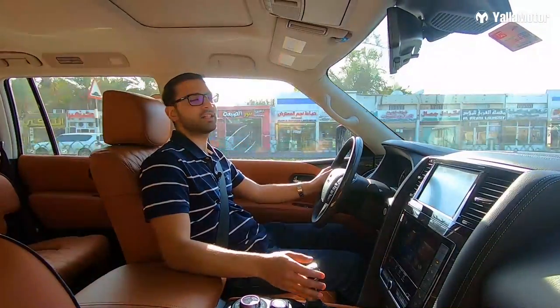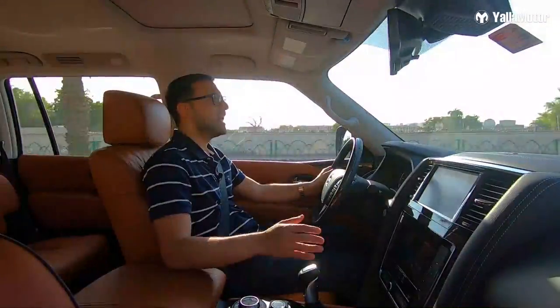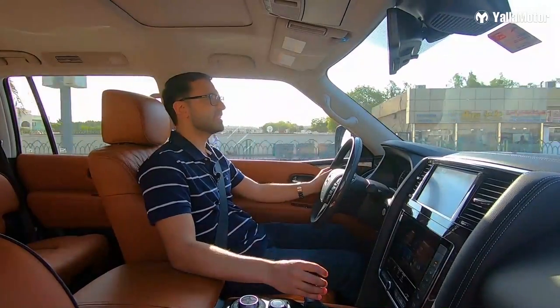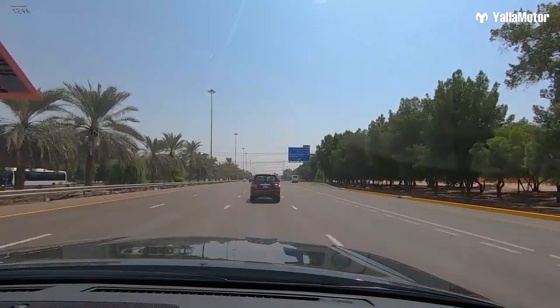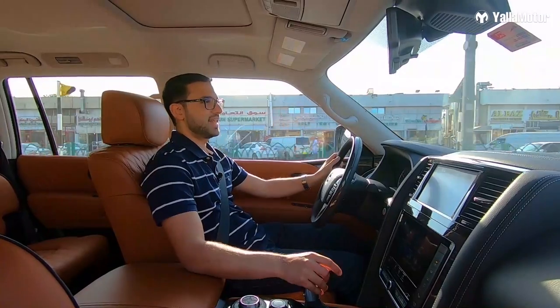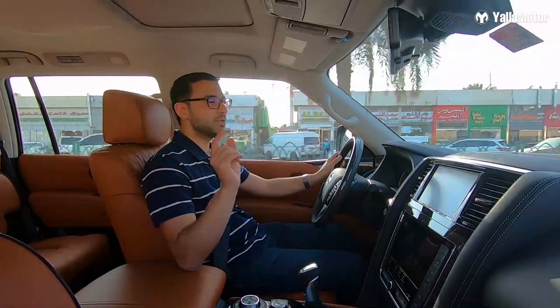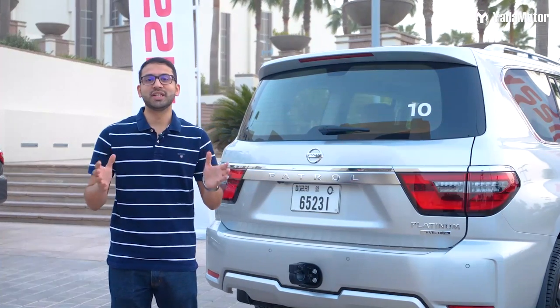In terms of the drive, not much has changed and that's because Nissan stuck to its tried, tested and trusted 5.6-litre V8 that produces 400 horsepower and the smaller 4.0-litre V6 that produces 275 horsepower, both of which get mated to a 7-speed automatic transmission. The big changes come in the form of suspension upgrades, which have been carried out to enhance ride comfort, and the other big change is an eco-drive mode specifically for the V8.